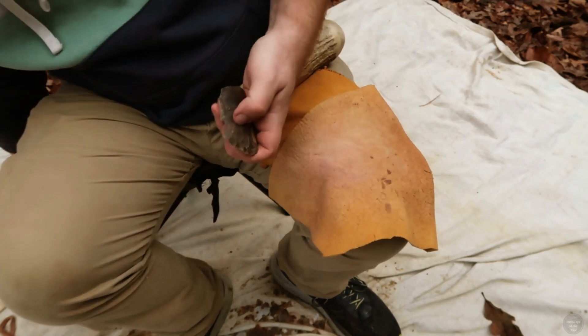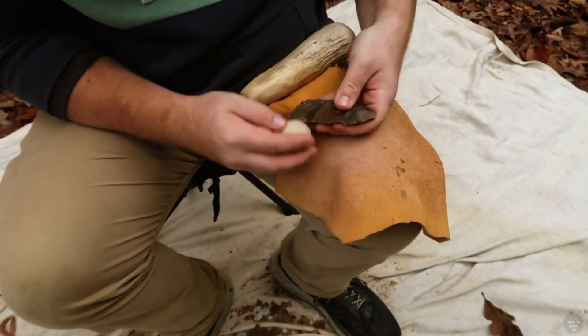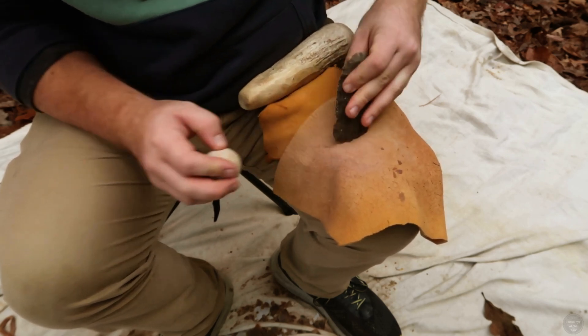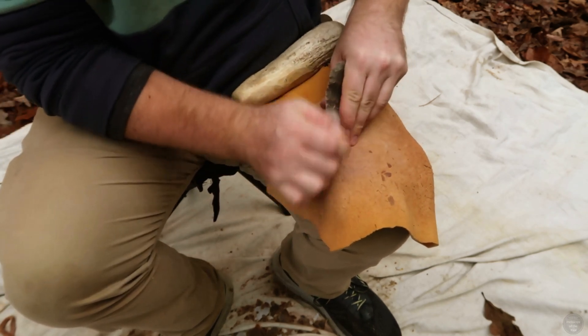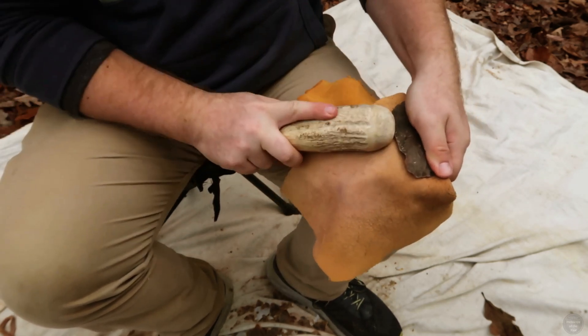In the Green River region, which I focus on in this video, St. Genevieve chert, Boyle chert, and Mulder chert would have been several local types of flint that were used extensively. As the flake I'm working is reduced into an early stage biface, I can begin removing flakes to thin it down.